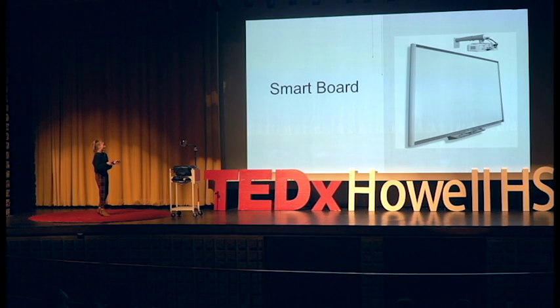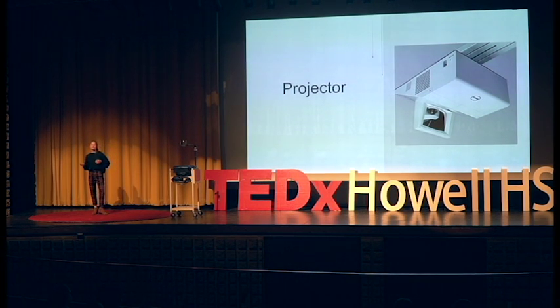Then came the Smart Board. My technology teacher had it and it was the coolest thing — you had a special pen that could only write on the Smart Board. That came and went, and then the projector came, which is what we have today: the teacher projects onto the whiteboard. Simple, easy. A lot of classes have now moved on to Google Classroom.